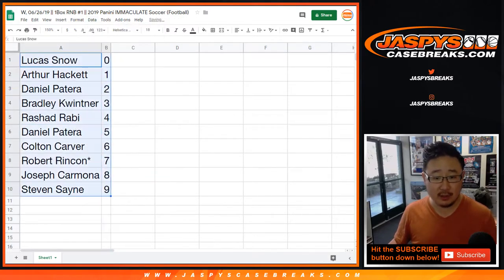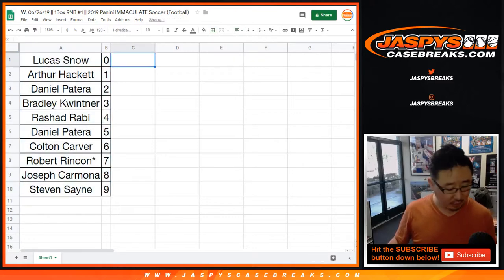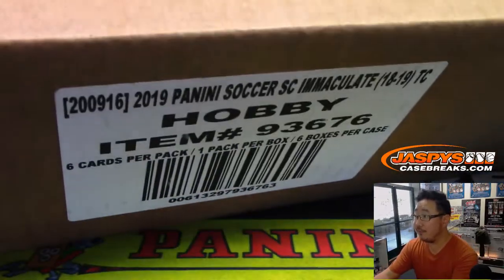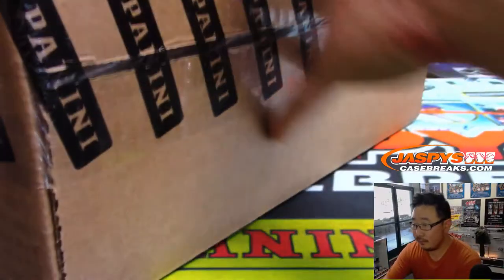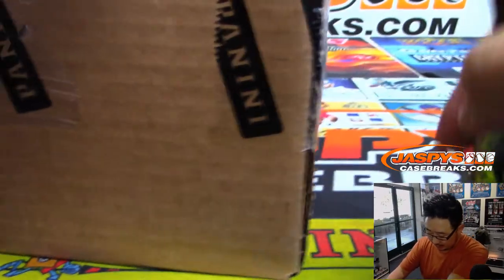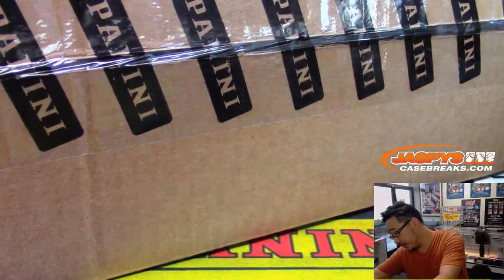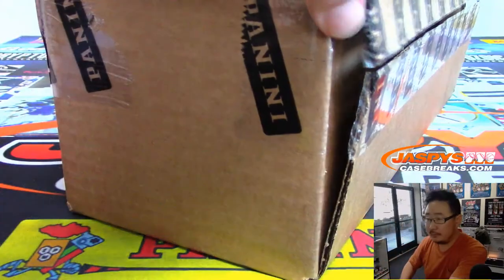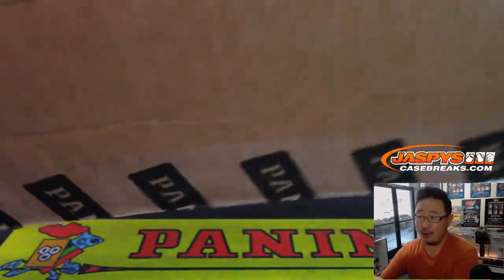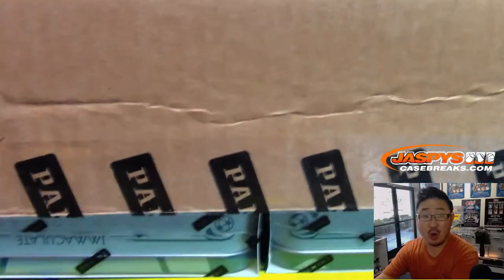Let's order these numerically. I don't think there's going to be trades, but the trade window is open. Here is the fresh case right here. Let's pop this open and we'll see which box we'll do. Arson saying the soccer is nice. Sean saying he saw a dual patch auto of Alex Morgan pull today, and there's one on eBay right now going for $1,200.